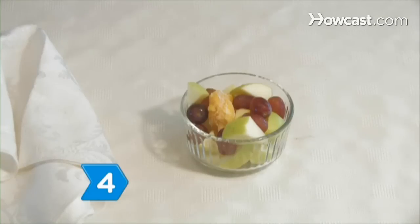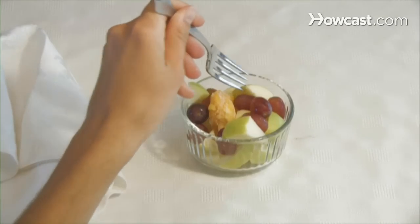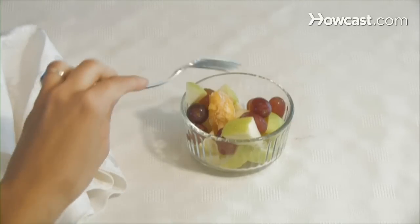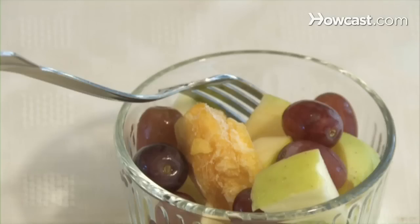Step 4. Read the menu creatively. If low-fat desserts are not an option, order a fruit cup instead. Eating fresh fruit is one of the healthiest dessert options available.